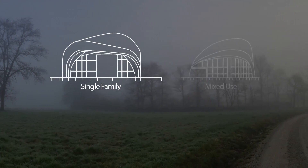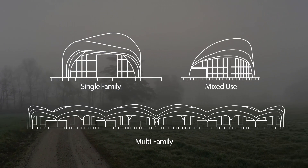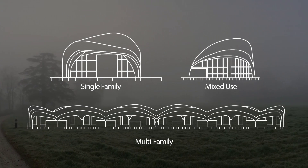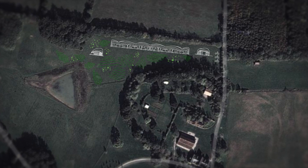Textile House is one cell of a self-sustaining rural settlement that pools surplus resources between each structure. By teaching how the allocation of resources can be managed within a single unit, Textile House provides a model for how entire regions can achieve homeostasis.